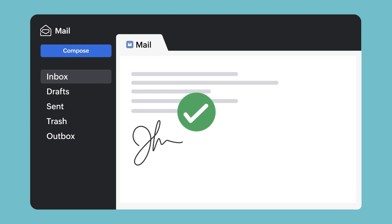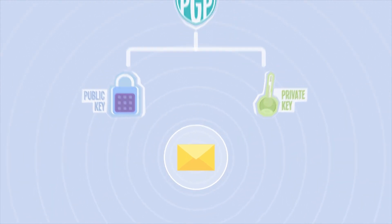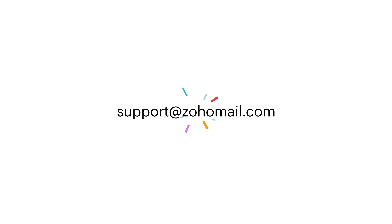So to recap: PGP uses private and public keys to keep emails safe and secret, and digital signatures ensure the email's authenticity. That's how cool PGP is — your emails become secret treasures, safely guarded from hackers in the digital world. Stay safe, secure, and private.